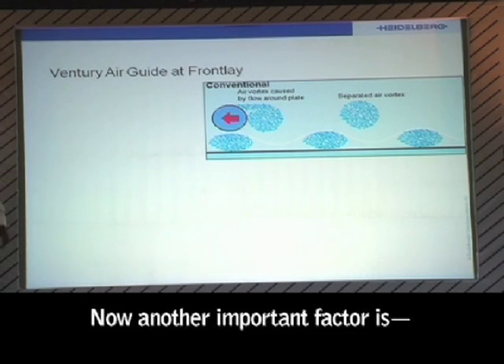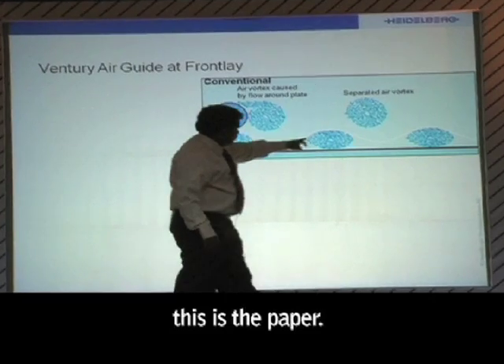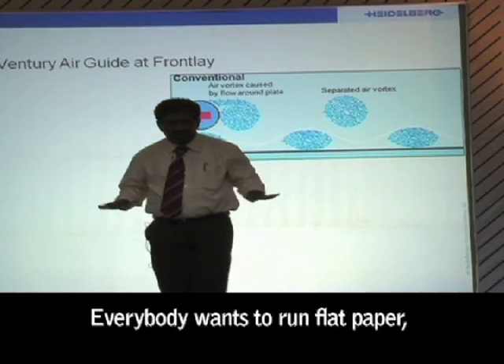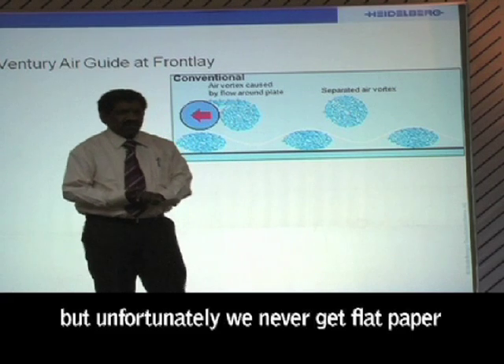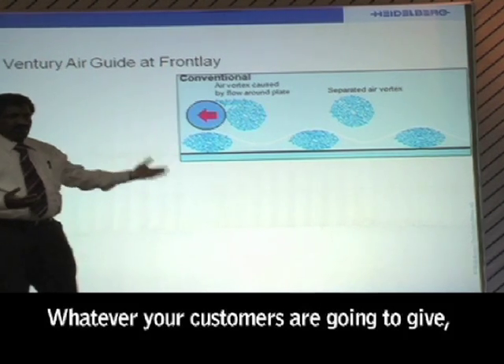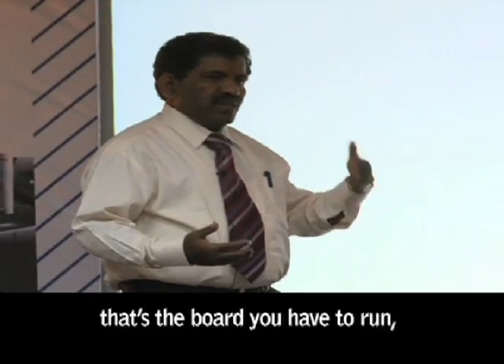Another important factor is — I don't know whether you can see this — this is the paper. Everybody wants to run a flat paper, but unfortunately we never get flat paper according to our charts. Your customers are going to give you that board, and you have to run on that paper.